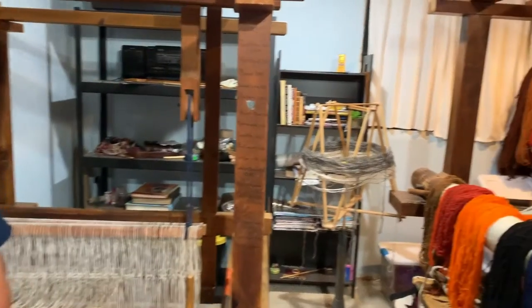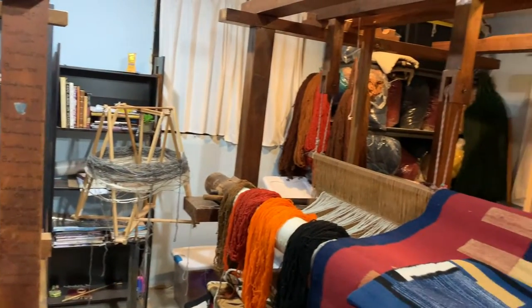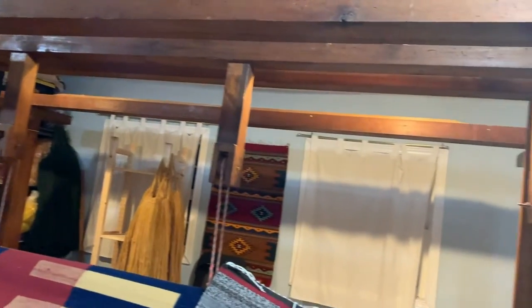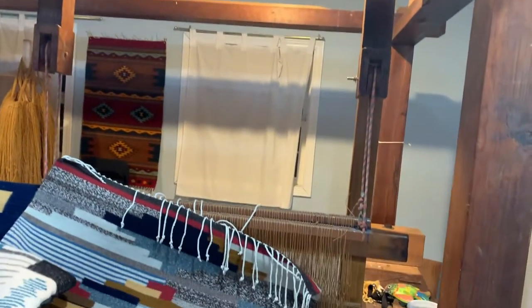Hello everyone, this is Francisco Bautista. I will be giving you a tour of my weaving studio here in Sandy, Oregon for the American Craft Council inside the artist's studio.